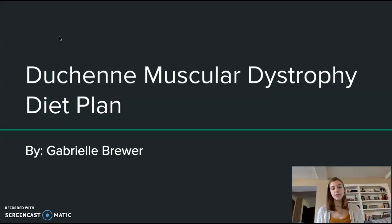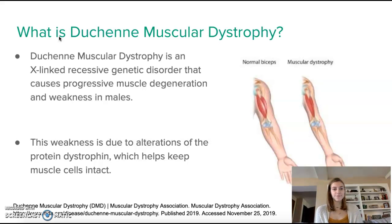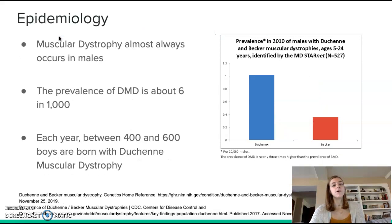My project is on Duchenne muscular dystrophy and a diet plan that is ideal for patients with this condition. What is Duchenne muscular dystrophy? DMD is an X-linked recessive genetic disorder that causes progressive muscle degeneration and weakness in males. This weakness is due to alterations of the protein dystrophin, which helps keep muscle cells intact.